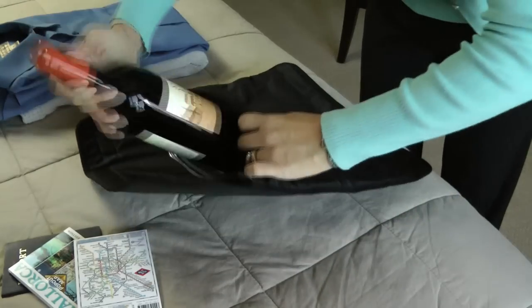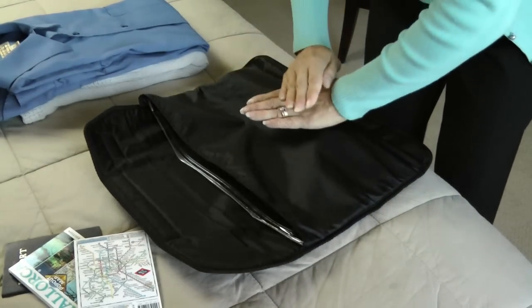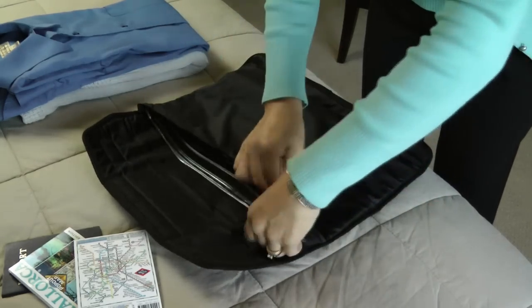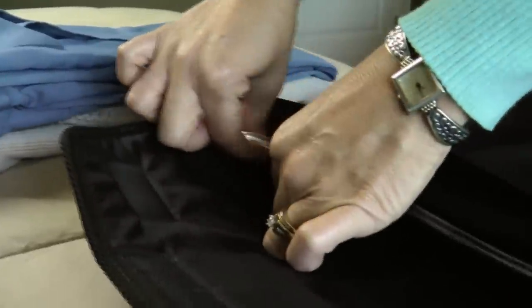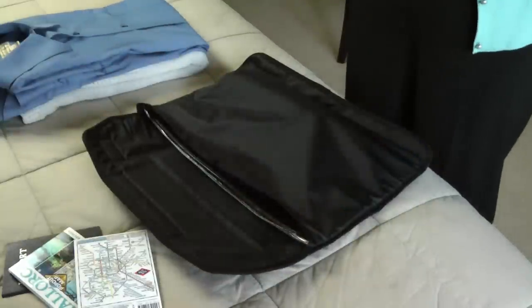Just insert your best bottle into the liquid-tight liner. Be sure the bottle is at the base of the bag. To ensure a proper seal, push all excess air from the pouch. Press the zip seal at one edge of the liner and slowly slide your thumb and index finger along the entire opening. Reverse the direction to confirm a liquid-tight seal.